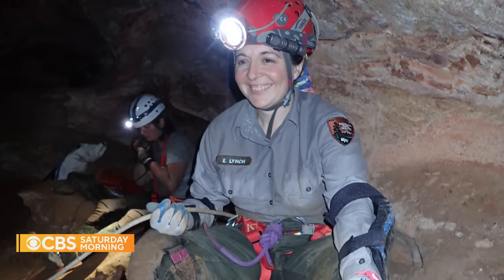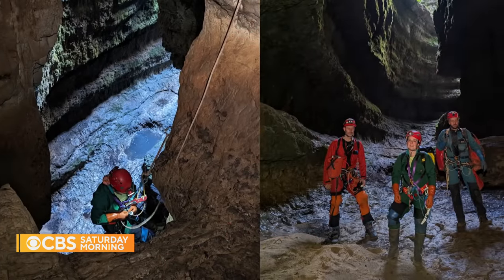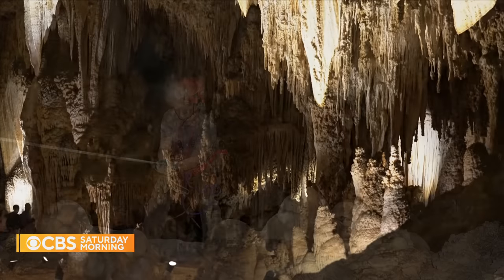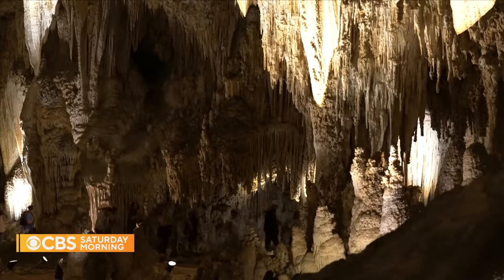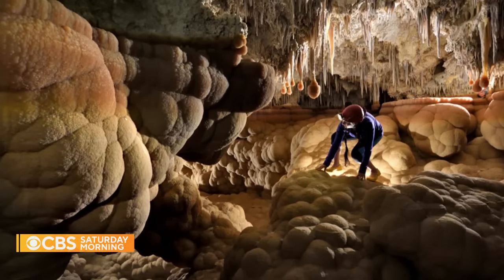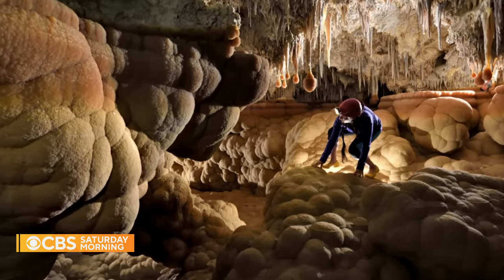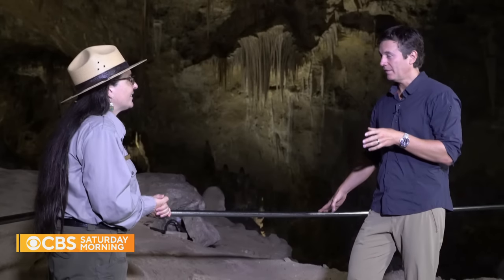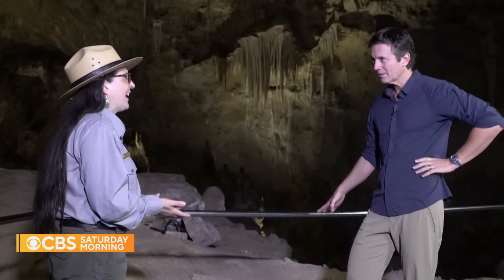Erin Lynch is a scientist and explorer. She spent decades looking at cave systems around the world. Now her focus is on Carlsbad, a place that over the past century has been visited by tens of millions of tourists, but it's still a natural wonder we know less about than the surface of the moon. With the moon, you're able to use remote sensing — satellites can fly around and take photographs and measurements. Whereas deep within the earth, the only way you can really find out what's there is by going there. And anytime a person goes into the cave, you're impacting that cave environment, so you have to choose where you're going to make that impact.